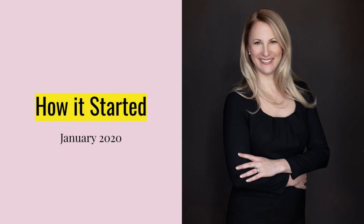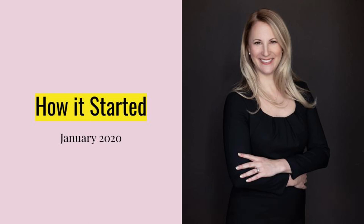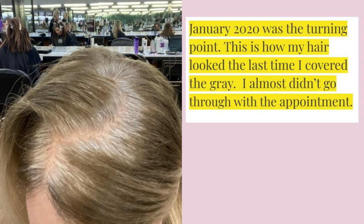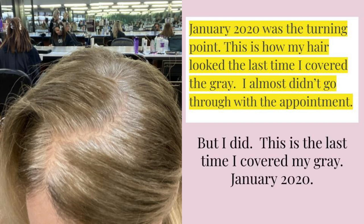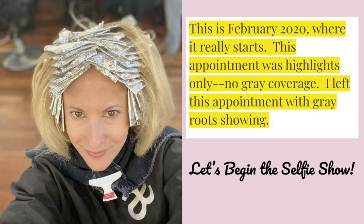This is a professional headshot taken at the end of December 2020, and this is how I was wearing my hair before — I was pretending to be a blonde. It looks pretty good but it was a maintenance nightmare. In January 2020, here I am in the salon for my last appointment where I covered my gray hair. In February 2020, I had another appointment but this time I only had highlights and did not cover my gray hair. So I really think this is where it begins.